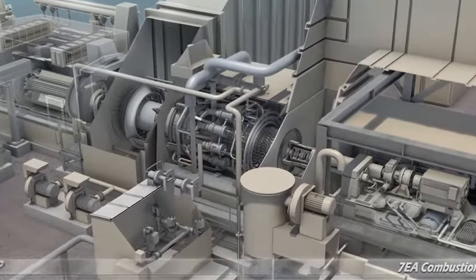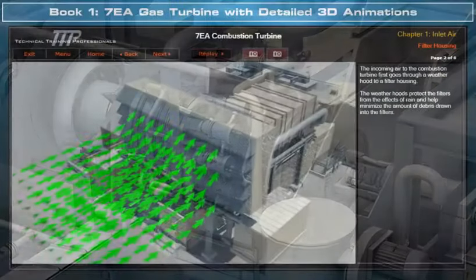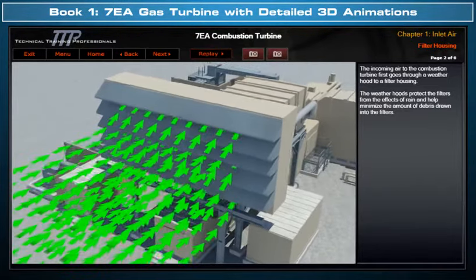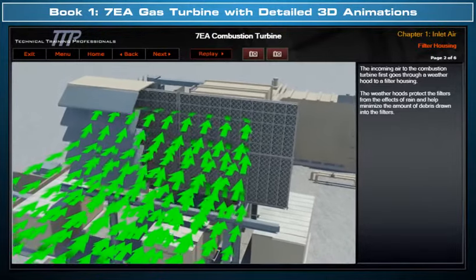TTP would like to introduce its detailed three-dimensional 7EA gas turbine course. This course includes Book 1, which clearly illustrates with detailed 3D model animations the 7EA design, flow paths, and operation.